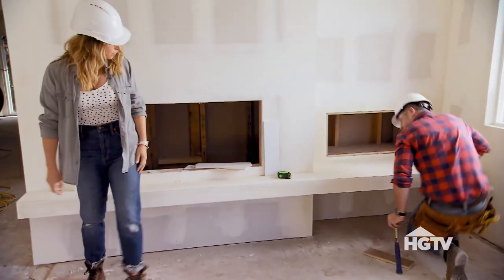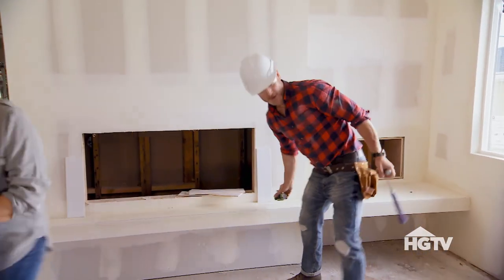I'll frame out the back and get this trimmed out and we'll be all set. Thank you so much, Darren — it's beautiful. I wanted to honor the history of the family and the home by adding a space for their records to be on display.